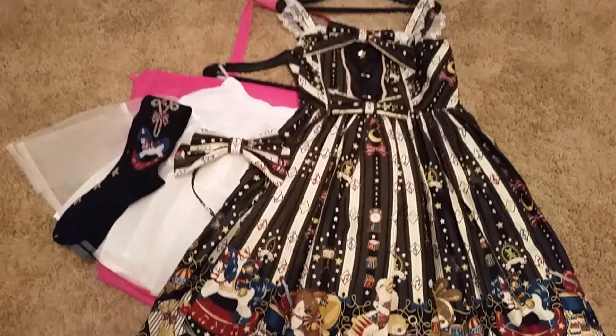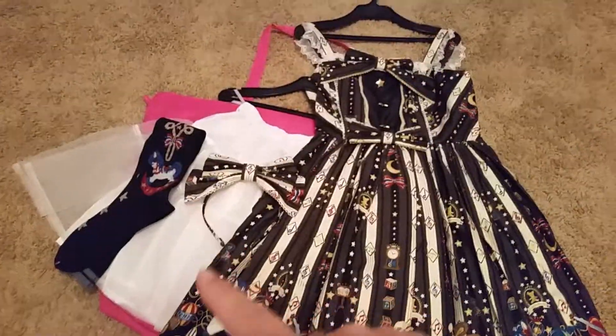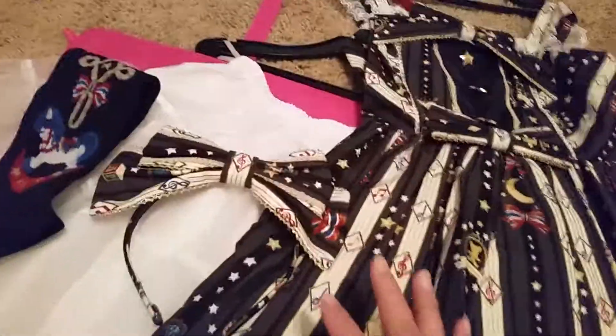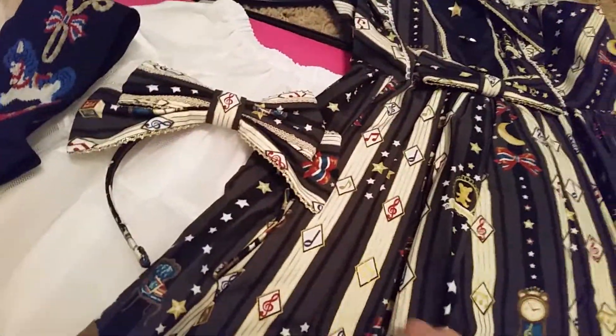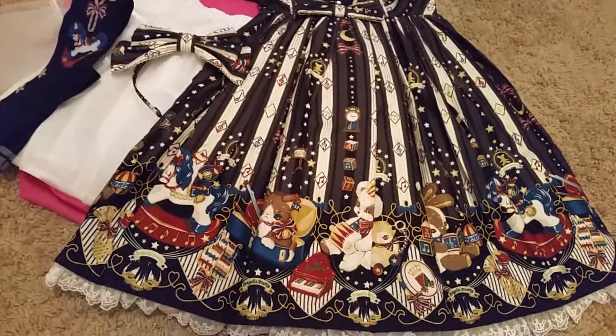That is Toy Harmony. The dress actually looks more brown than black — like the socks are definitely black, but this looks more brown. But it's okay. I hope you liked this video and I'll see you in the next one. Bye.